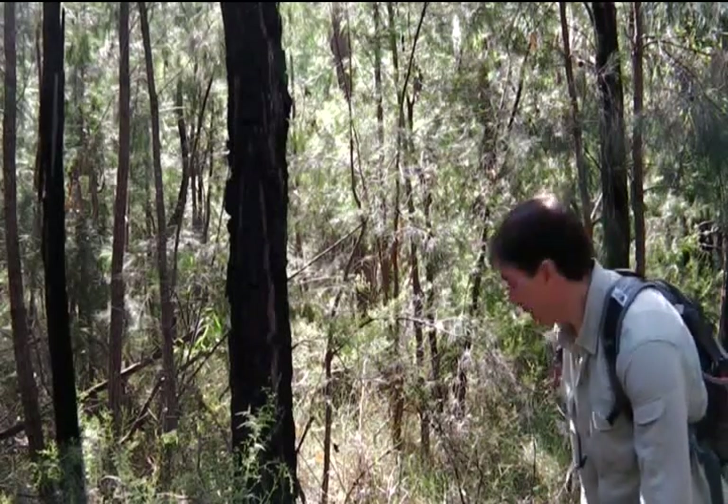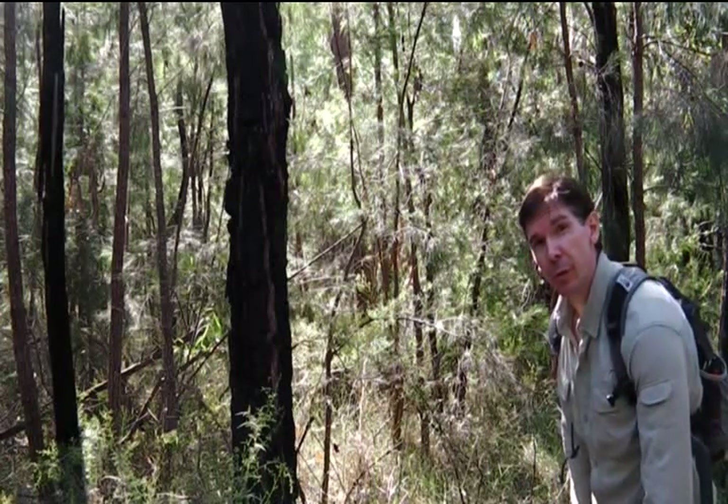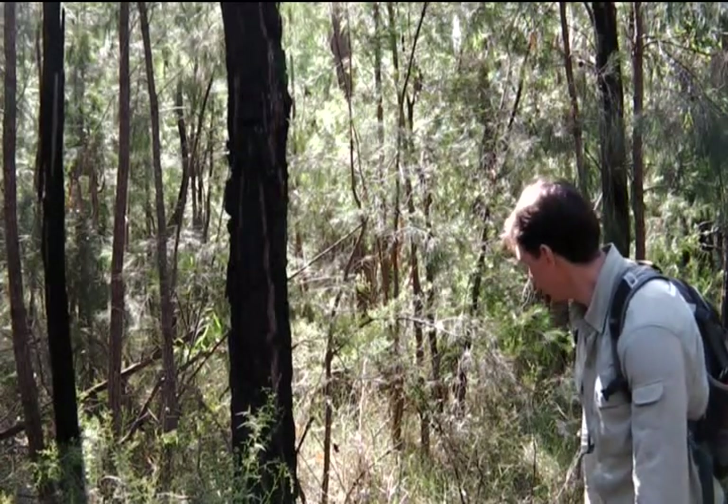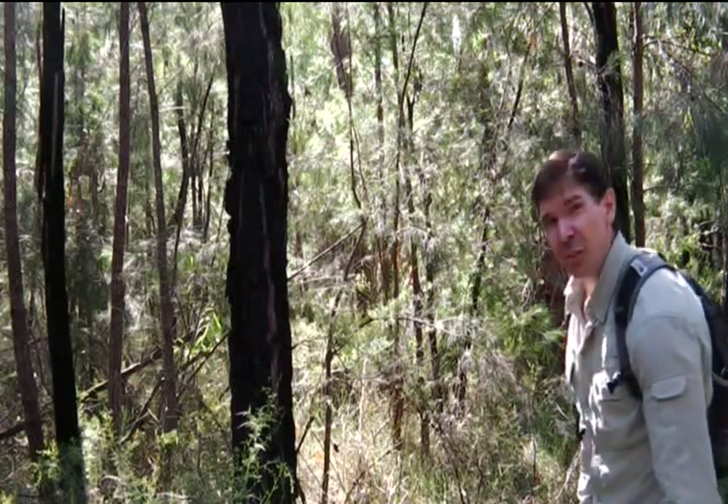I've just come across a small brown snake. It can quite easily rank within the top five venomous snakes in the world. It's just so well camouflaged here I almost trod on it — it's kind of freaky.